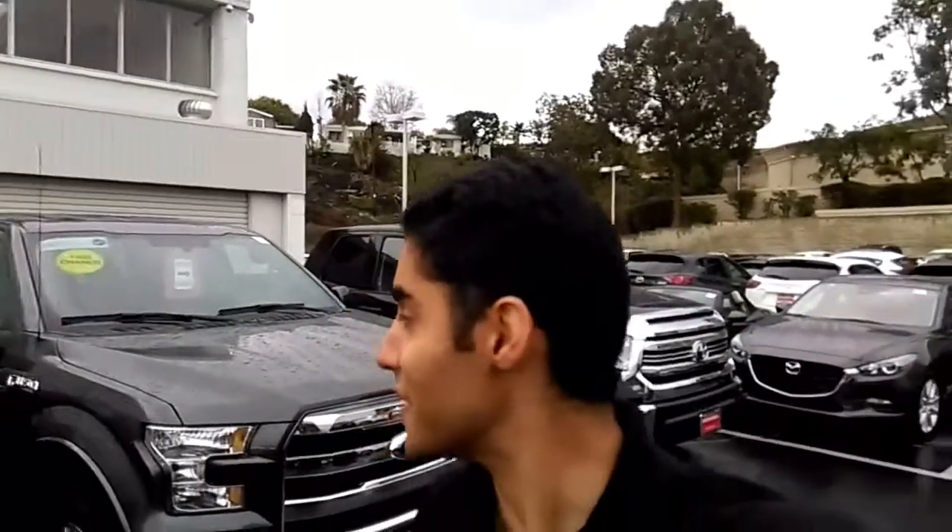Hi Ryan, this is AJ from Campestano Mazda. It was nice talking to you on the phone. I thought I'd give you a quick clip of this nice Ford F-150 that we have in here.